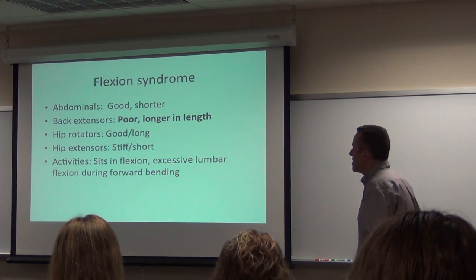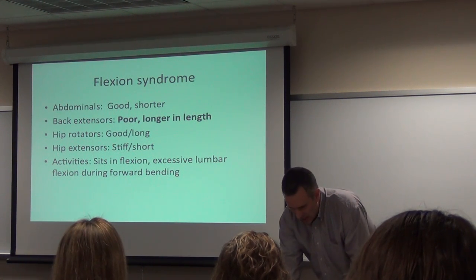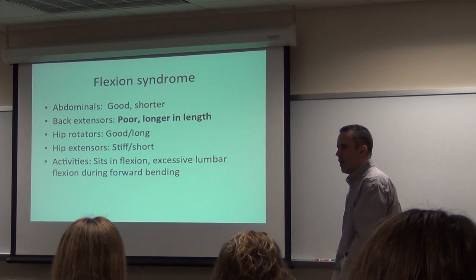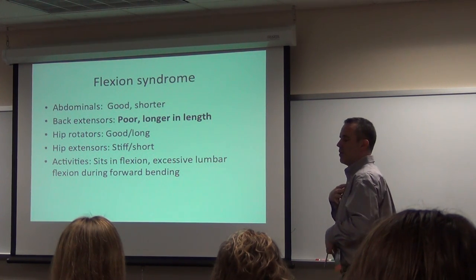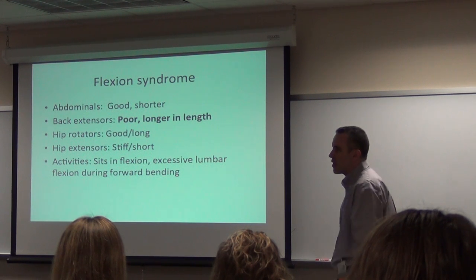Flexion syndrome: back extensors are poor and long in length. I've appreciated the fact that I probably have a little bit of this myself. My theory is my mid-back muscle is too long and my other muscles here are probably too short. So I've got to build sarcomere strength and functionality of those muscles to get this upright posture back, because this is not my go-to posture.